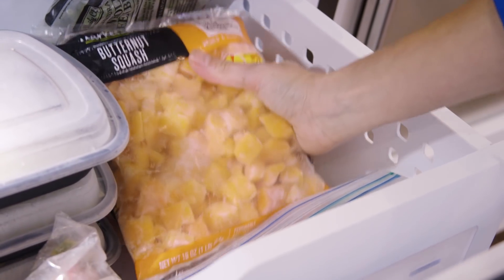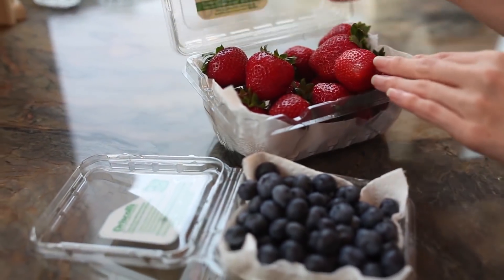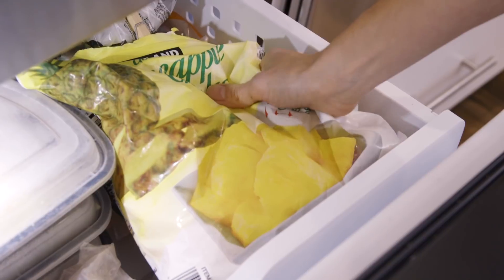I also buy frozen butternut squash cubes and sweet potatoes for weeks that I just can't prep one more thing. Simply put, if it's going to help you eat real food, it doesn't matter if it's fresh or frozen. When it comes to fruit, there isn't much you can do except wash your berries and preserve them, or maybe buy pre-sliced apples that are ready to grab and go. Many frozen fruits are picked at their ripest, and after they thaw out they're just as sweet and delicious.